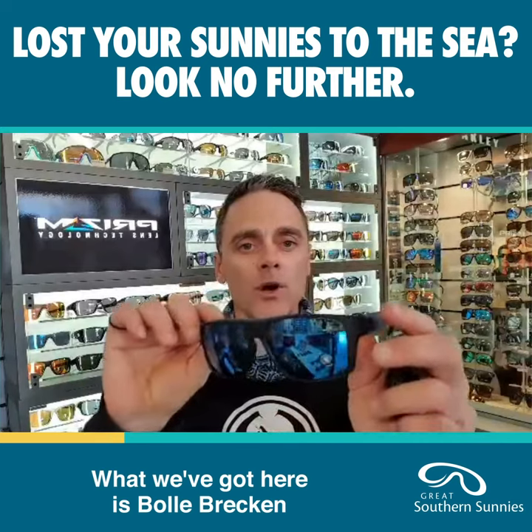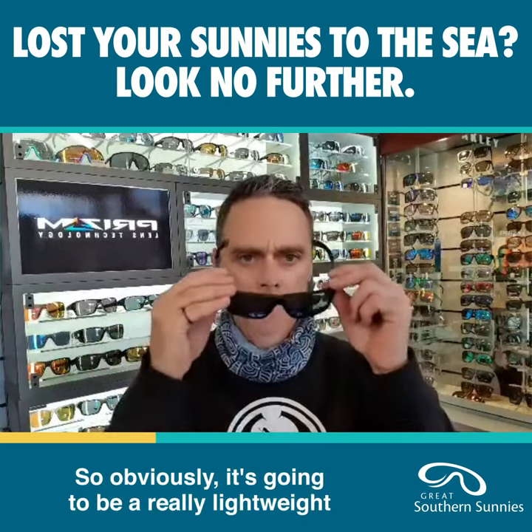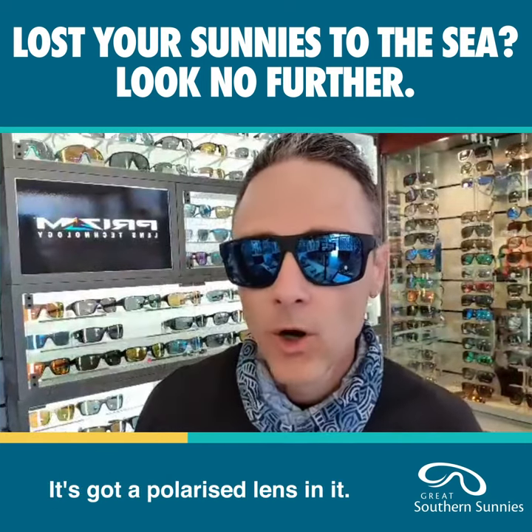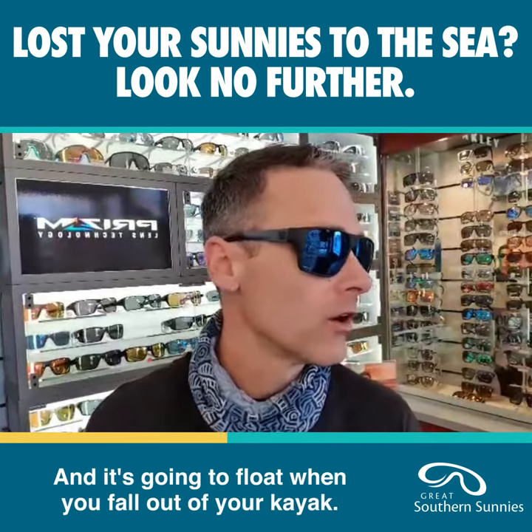What we've got here is Bollé Brecon, floatable. So obviously it's going to be a really lightweight pair of glasses. It's got a polarised lens in it, it's category 3 for UV, and it's going to float when you fall out of your kayak.